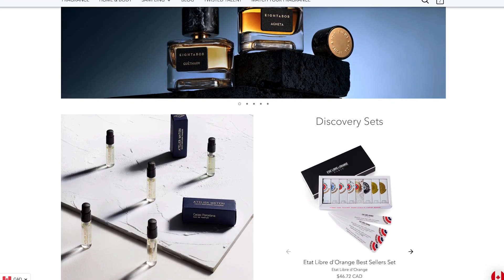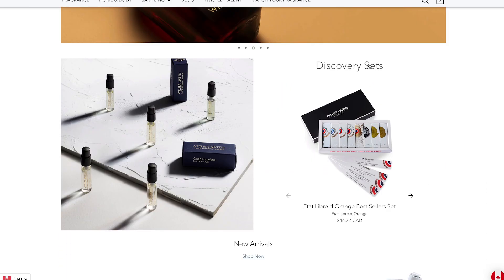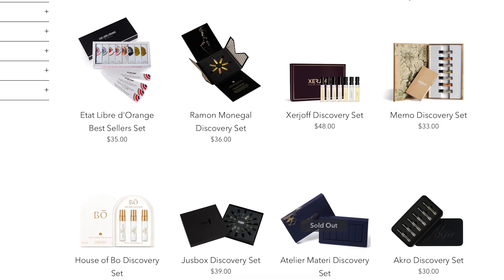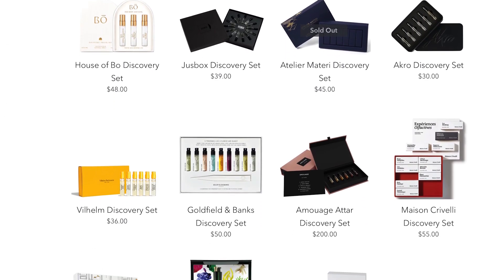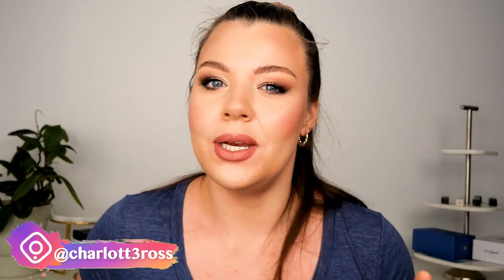They also carry a lot of niche discovery sets and sample sets, which I think is an amazing way to sample fragrances. It's also an amazing gift for anyone who is into fragrance, or anyone that you think is maybe looking for a new fragrance but isn't sure what to go for. Let me know what niche fragrance you're really intrigued by down below. All the fragrances I'm going to talk about today you can buy the sample size — use my code Charlotte10 for 10% off — and maybe come back and sniff them along with me.